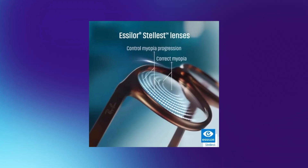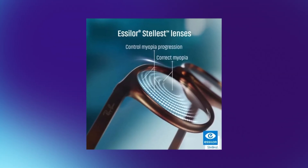So what if glasses could do more than just correct vision? What if they could actually help slow down that progression? For the first time in the United States, the FDA has authorized a new type of eyeglass lens — the Essilor Stelis lens — and this could be a game changer for families everywhere.